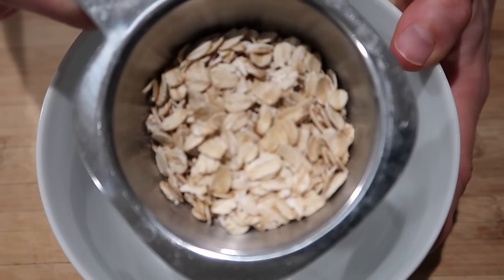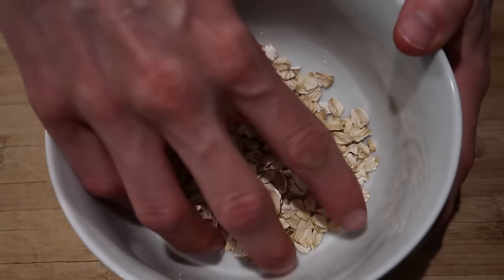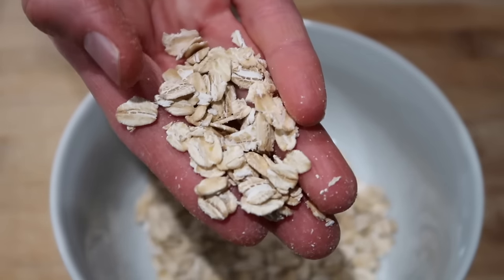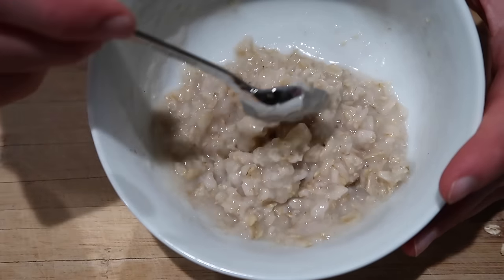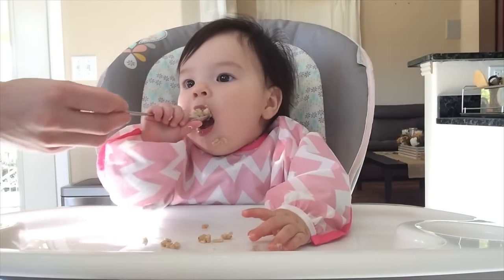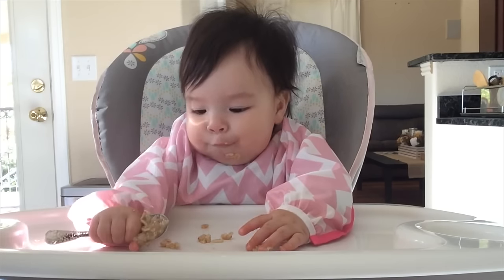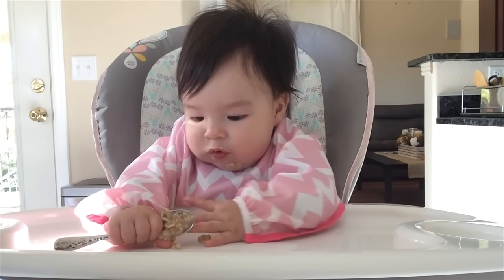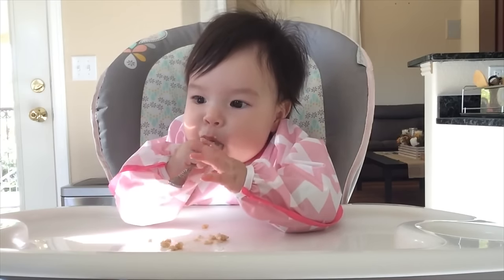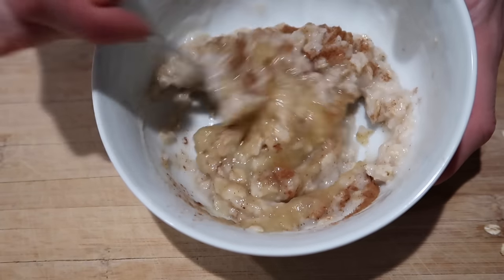For foods your baby might be learning to feed themselves with a spoon, one of the first ones I like to start with is whole grain oatmeal. Avoid the little packets of highly processed oatmeal with added sugar — instead look for rolled whole grain oats or steel cut oats. Follow the directions on the package, but cook it a little longer so the oatmeal comes out nice and thick. The thicker it is, the easier it'll be for your baby to get a scoop onto the spoon before it falls off. You can jazz it up with a little applesauce or apple puree and a dash of cinnamon.